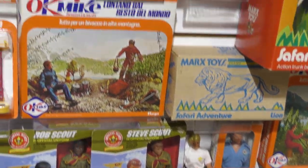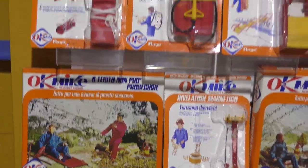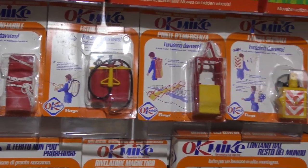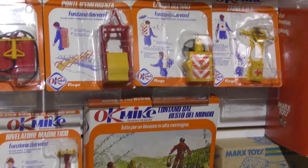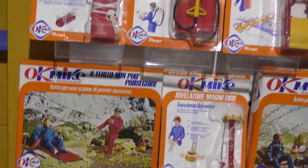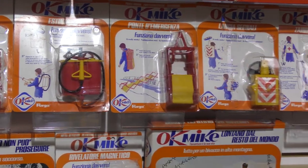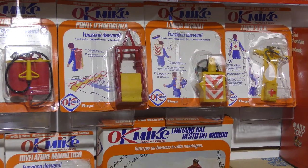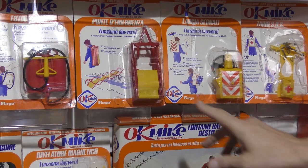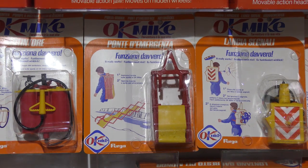This is by no means a complete collection — there are a lot of additional sets that Okay Mike, that Ferga produced for that line that I do not have. They made a bunch of stuff that was direct copies of the Kenner Scouts, but they also made other pieces, like this extension bridge, that were not part of the Scout line.